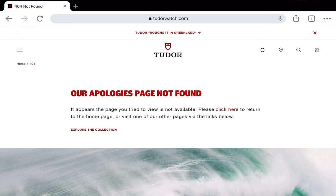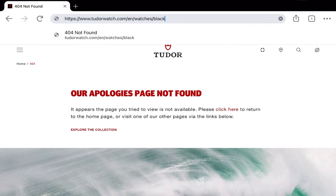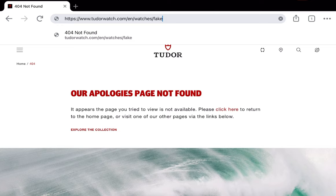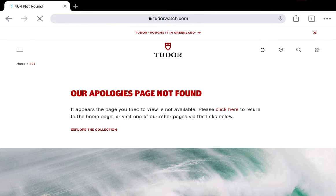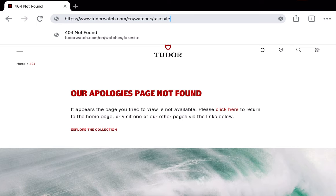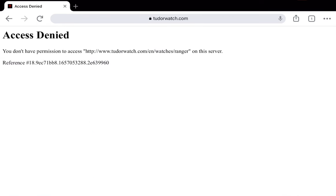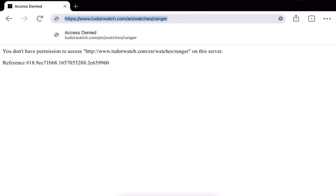And if you put in a fake URL, such as Black Bay or Fake, it gives you this 404 error — 404 not found. But if you type in specifically Ranger, you don't get that error. You get a message saying you don't have access to this page, because it's blocked.